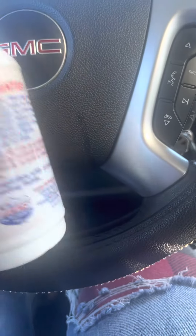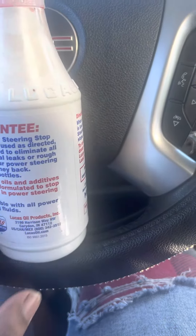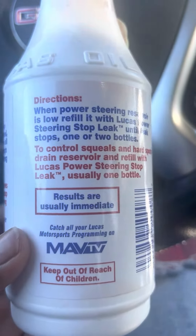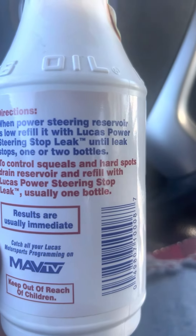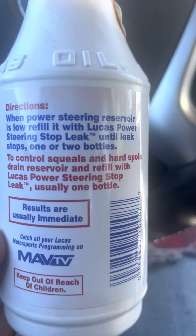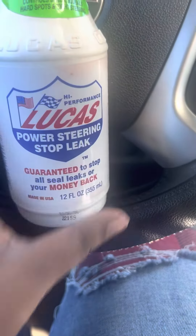I bought this stuff like three weeks ago and it's still in my truck — hasn't leaked out yet. It says you can use up to two bottles. When the power steering reservoir is low, refill it with Lucas Power Steering Stop Leak until the leak stops — one or two bottles. I'm telling y'all, this Lucas is your go-to.